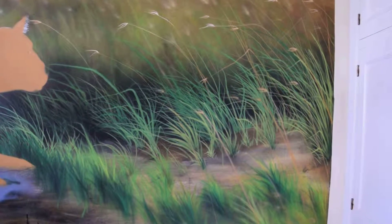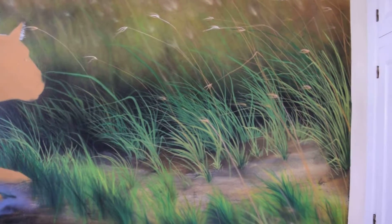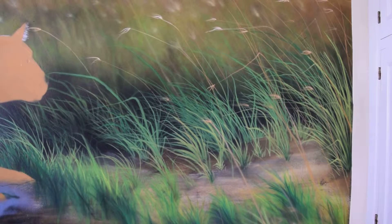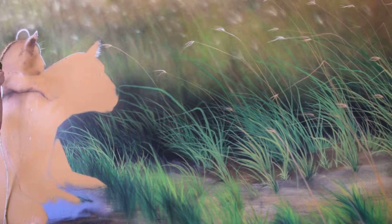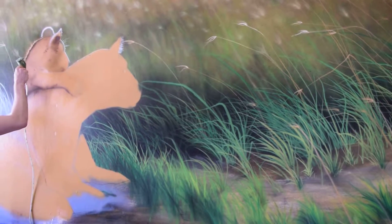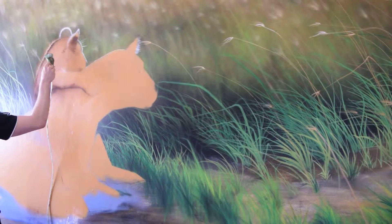I've come back to see the progress that Sponk is making on our mural. I'm very excited because now he's moved on to the main theme of the room, which is our lioness and her cub.